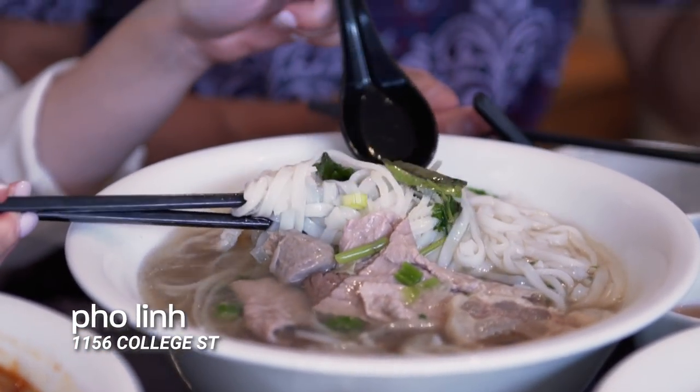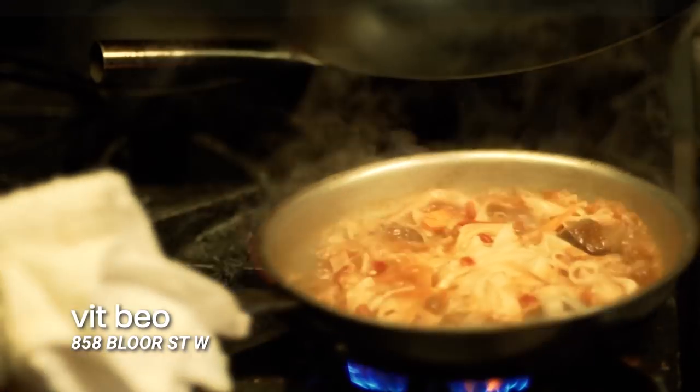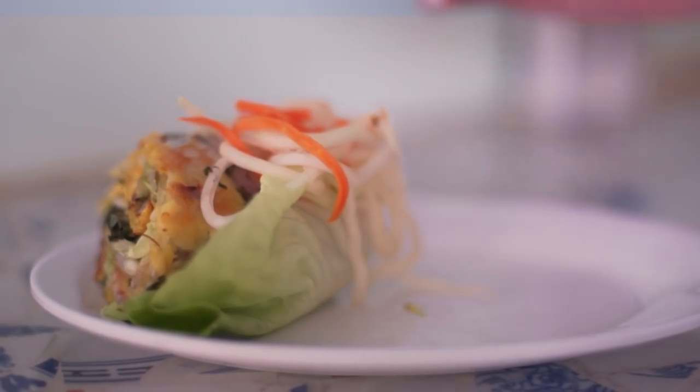We're going to start at Phu Lin, an institution in Toronto. You know it's good when you walk in and it's mostly Vietnamese people sitting there eating and slurping it. And then we head over to Vit Beo, which means Chubby Duck, because boy, we're about to get chubby. We're going to try a modern take on some Vietnamese staples.